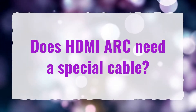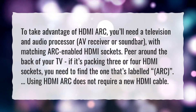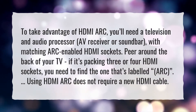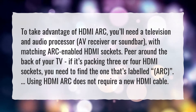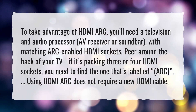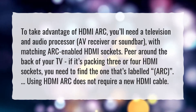Does HDMI ARC need a special cable? To take advantage of HDMI ARC, you'll need a television and audio processor, AV receiver or soundbar, with matching ARC-enabled HDMI sockets. Peer around the back of your TV — if it has three or four HDMI sockets, you need to find the one labeled ARC. Using HDMI ARC does not require a new HDMI cable.